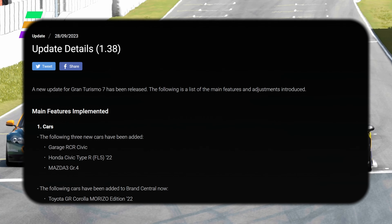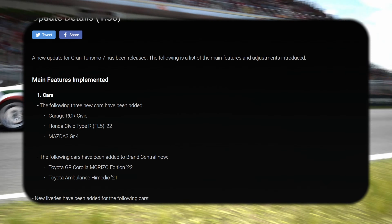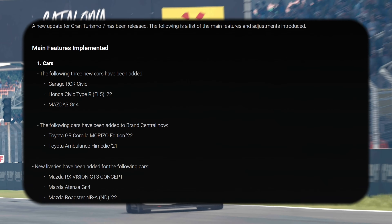The latest update for Gran Turismo 7 is here. I'm going to let you know absolutely everything that's coming, but also there's a big telltale sign that Gran Turismo have given up. I've got a lot to say on that.